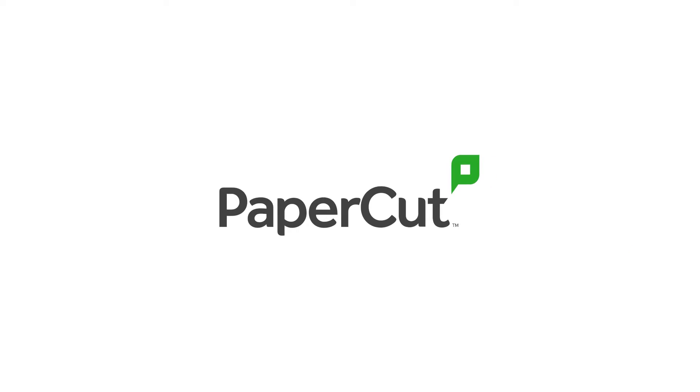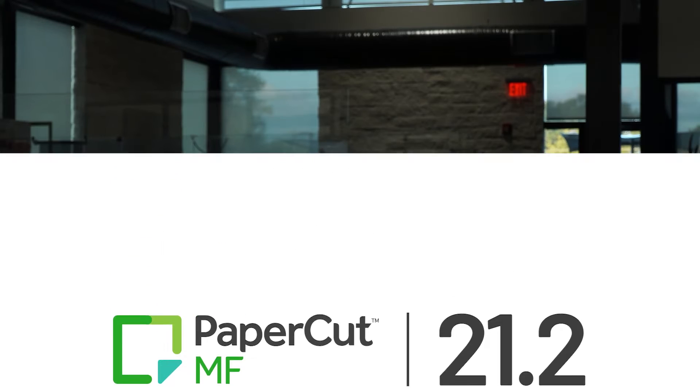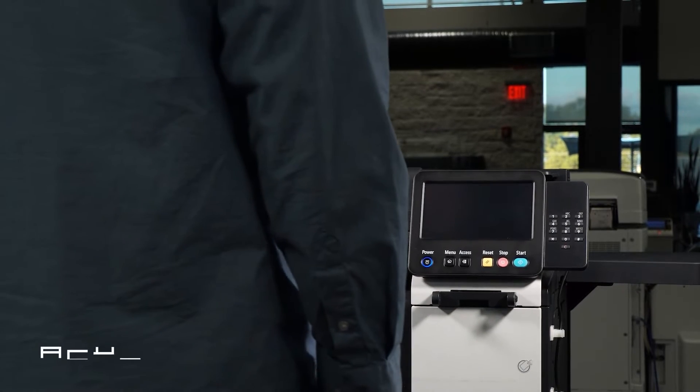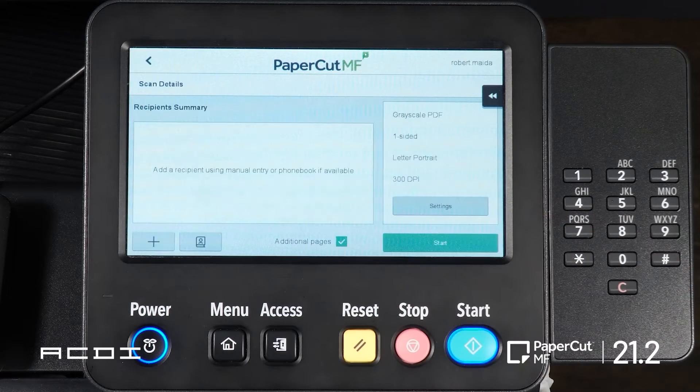PaperCut has done it again with the all-new PaperCut MF version 21.2. Faxing is not a thing of the past, and PaperCut knows it. That's why they continue to make enhancements on Scan2Fax.